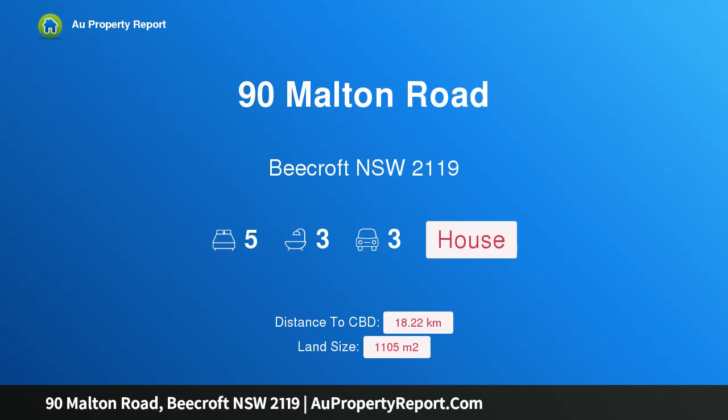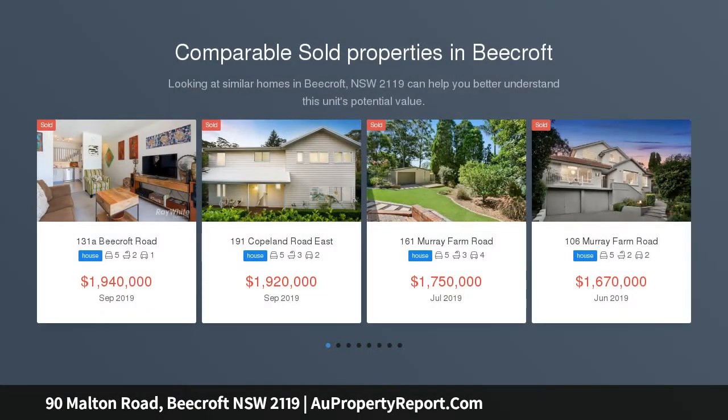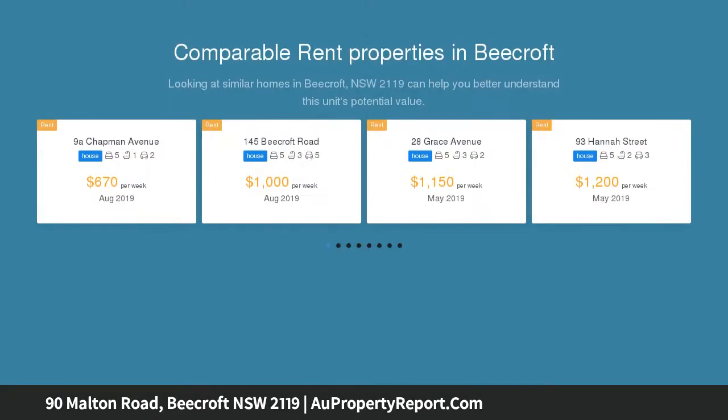I am glad to introduce 90 Malton Road, Beecroft, New South Wales 2119. This stunning family residence of 1,105 square metres is in a blue chip location, filled with natural light and exuding luxury. This beautiful north-facing home sits on an abundant 1,105 square metre parcel.